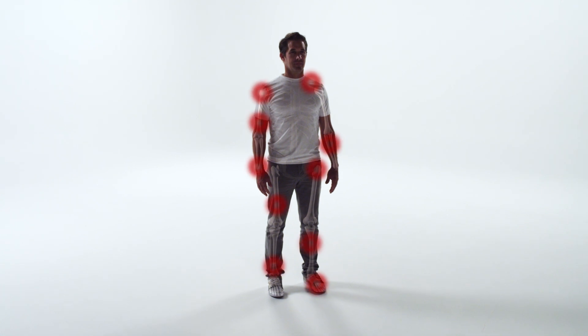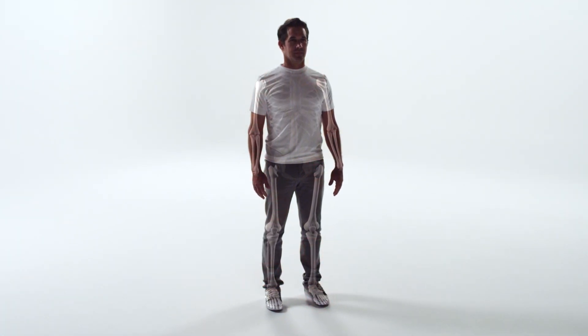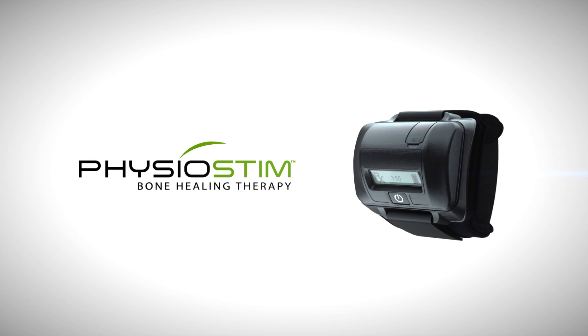Some patients who experience bone injuries have difficulty healing. To help overcome healing challenges, doctors commonly prescribe bone growth stimulation therapy, such as the OrthoFix Physiostim device.